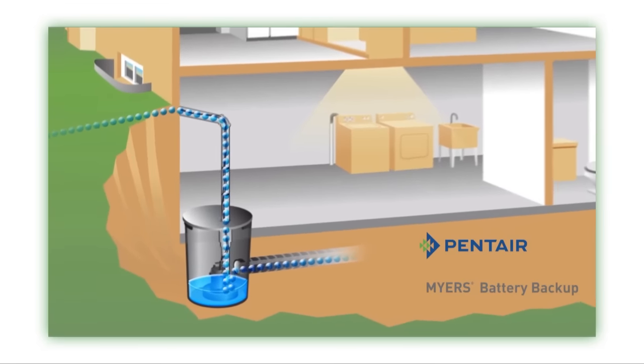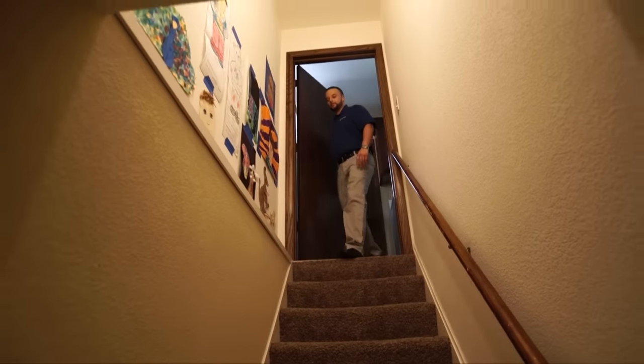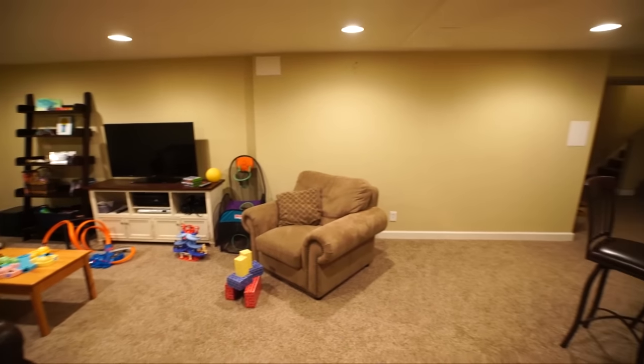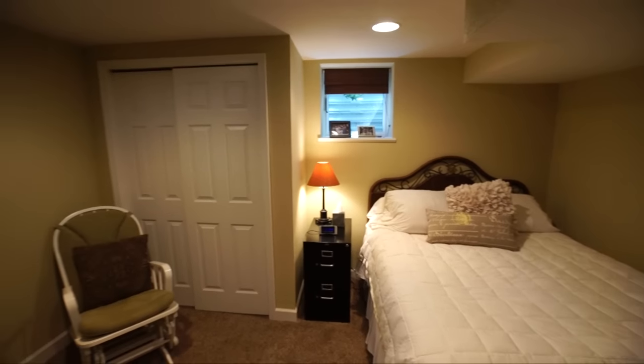But with the Meyers Battery Backup Unit, because it runs off a battery, it's able to kick on when your primary pump doesn't work. Let's go take a look in the basement. I can see why they'd want to protect this space — it's very family-friendly, and I'm sure they store a lot of precious memories down here. So a backup sump pump seems like a pretty wise investment.